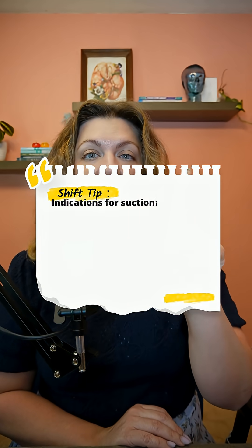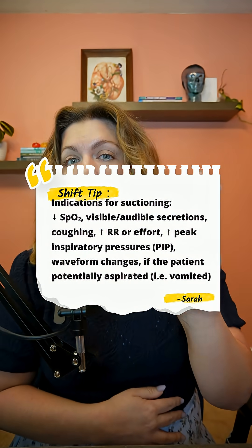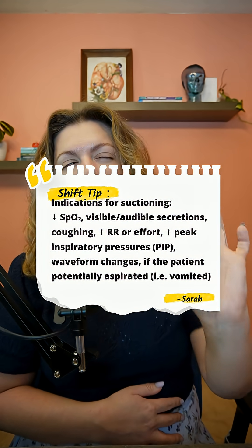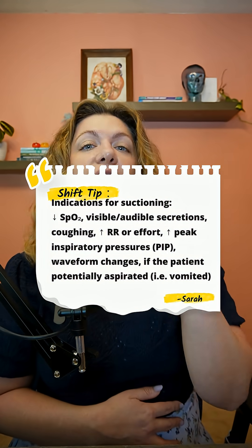Number one: if your patient is coughing and you can see secretions. Number two: if you audibly hear them when auscultating your patient. Number three: if the waveform on the ventilator is indicating they probably have secretions in their lungs. Those are the indications your patient needs suctioning — not based on what hour it is when you see the patient.